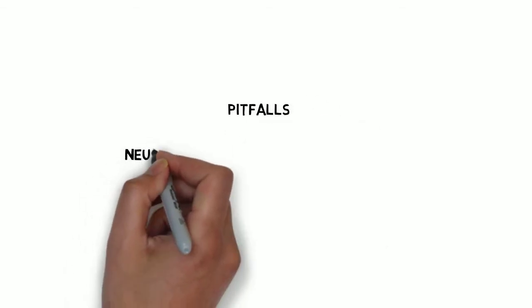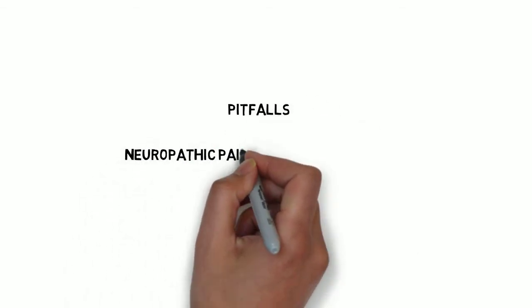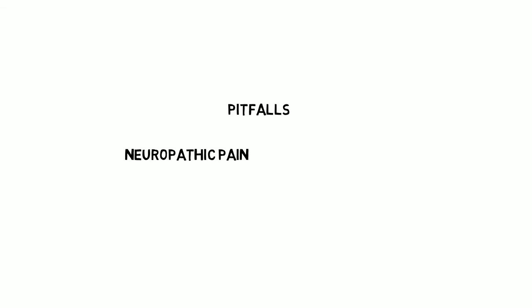Neuropathic pain is becoming increasingly recognised as a far more common component of acute pain — both post-operative pain and pain following trauma or inflammatory processes. Neuropathic pain is far less responsive to opiates or conventional analgesia than normal nociceptive pain. It is important to have a high index of suspicion, recognise when neuropathic pain might be present, and institute appropriate specific therapy such as gabapentinoids or amitriptyline. Get specialist acute pain team help.